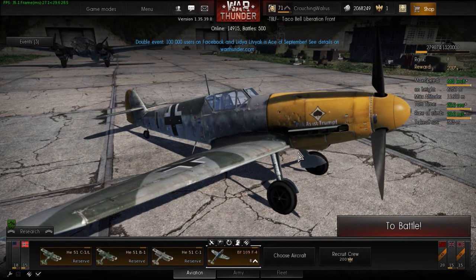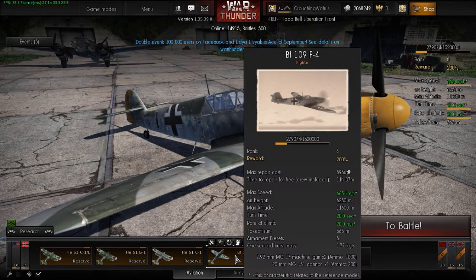As always before we get started, let's take a quick look at the stat card. This time I remembered to tick the historical tab, so it's not showing arcade stats. You can see the top speed is 665 kilometers per hour at an altitude of 6,250 meters. The turn time is 20 seconds and the rate of climb is 20 meters per second.